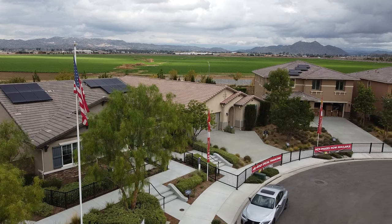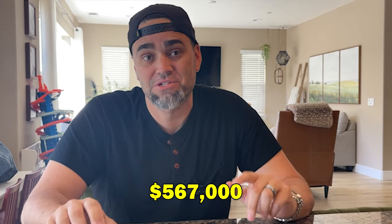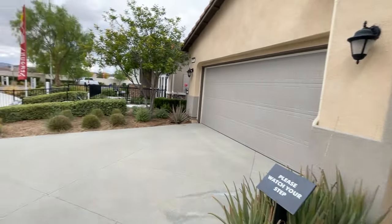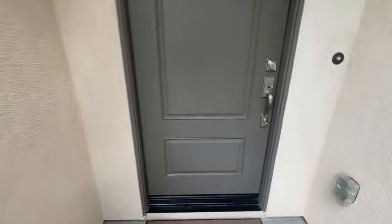Our seventh and final house is in the city of Perris at Green Valley Ranch — one of the next big up-and-coming master plan communities. Richmond American is one of the first builders there. This is a one-story floor plan, 2,080 square feet, three bedrooms plus a flex room which could be a fourth bedroom, two baths, starting at $567,000. The driveway setup is nice with space for multiple cars or a basketball hoop.